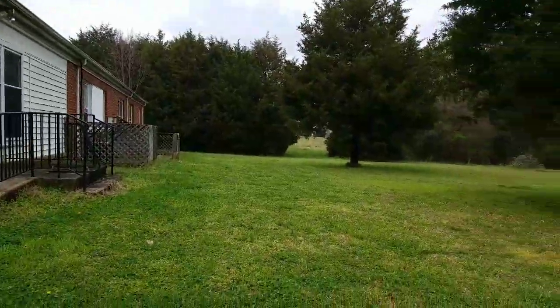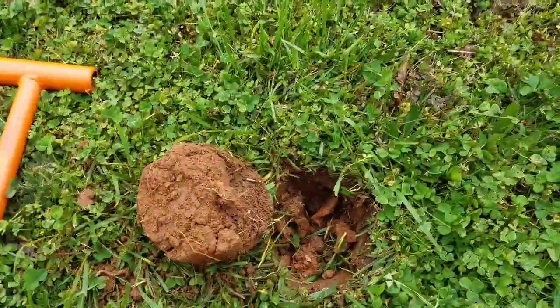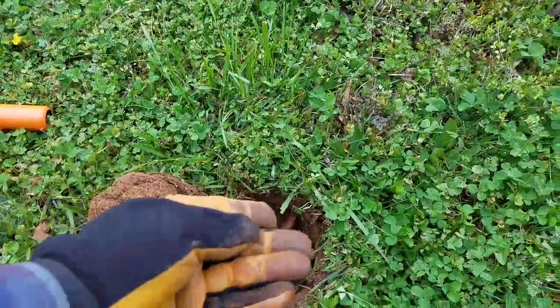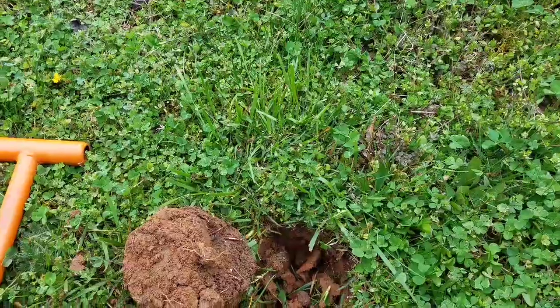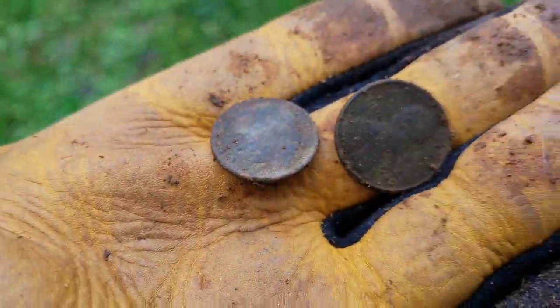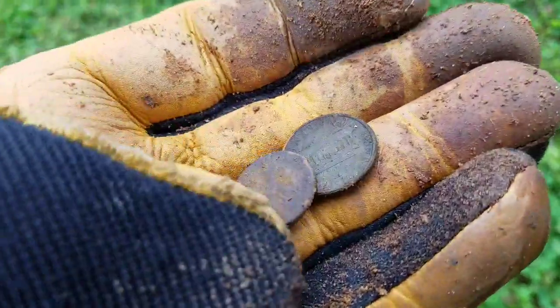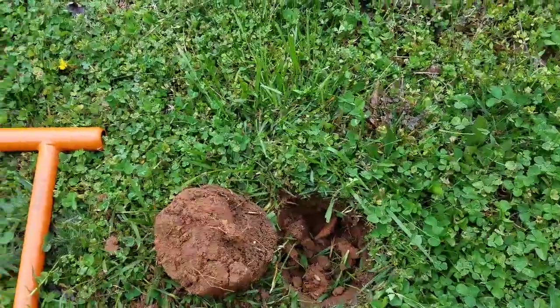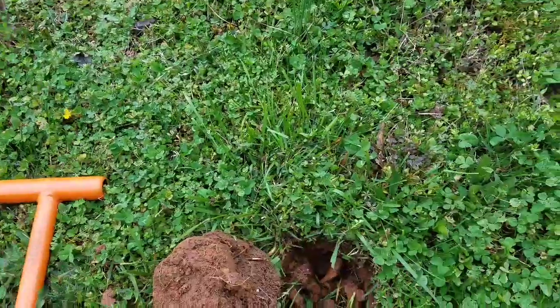Out in the back of this old place. Got my first coin spill of the day. Got a dime signal, flipped it out and the dime was down in the bottom of the hole in the sidewall. There was still something in the plug and it turned out to be a penny. So first coin spill — hopefully we'll get some wheaties and silvers and stuff today. But either way, I'm having a good time.